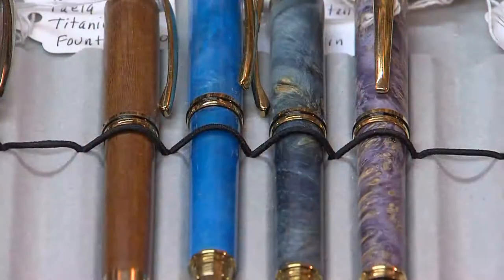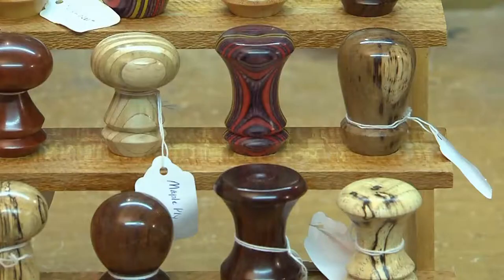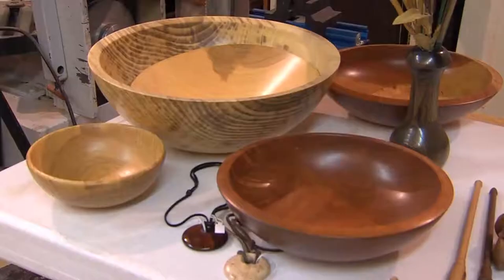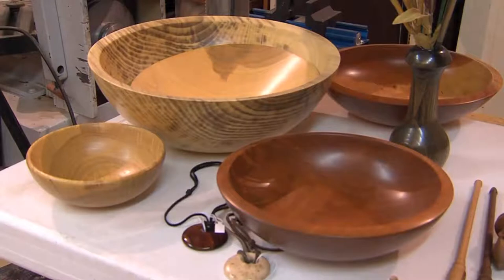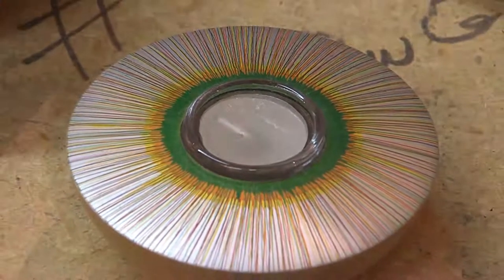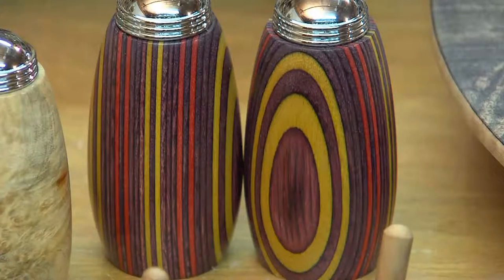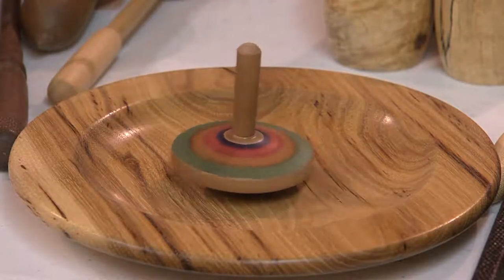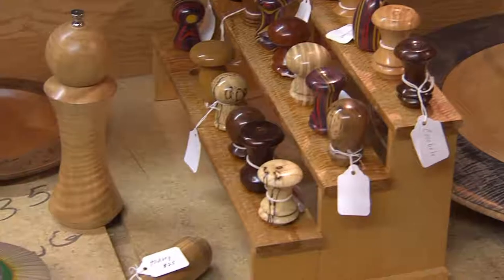In addition to bowls, Jerry can also turn pens, bottle stoppers, vases, platters, and jewelry. The large bowls take a long time, but many things don't take very long — projects you can do in an hour or two are a good wind-down. If a person can keep it to that, it's a nice hobby without getting too expensive.